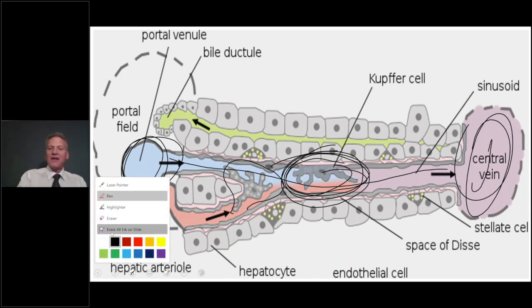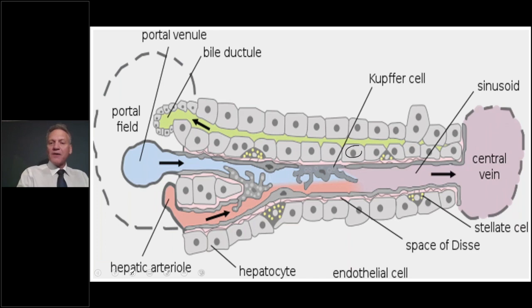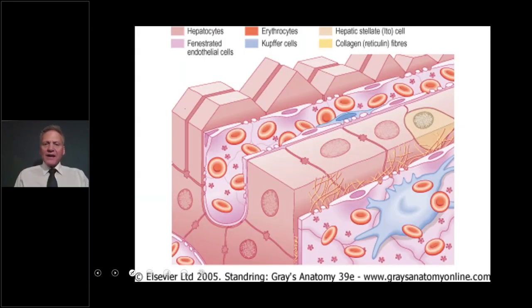The hepatocytes are processing things, doing fat metabolism, making bile, and shunting that bile right into the biliary canaliculi — that's what makes up part of the bile. The hepatocytes are doing all of this simultaneously.